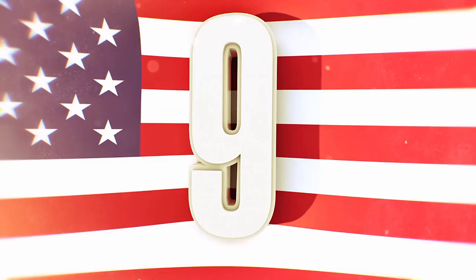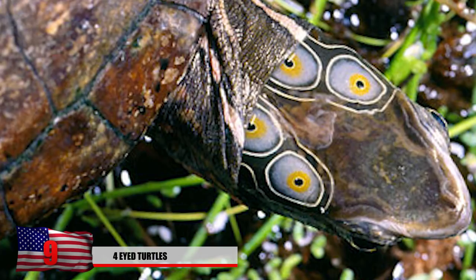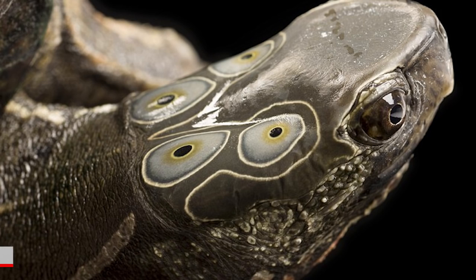Number 9: The Four-Eyed Turtle. No, they don't actually have four eyes or wear glasses. These turtles get their name from the four markings on their head, which was an evolutionary trait passed down in order to scare off predators.